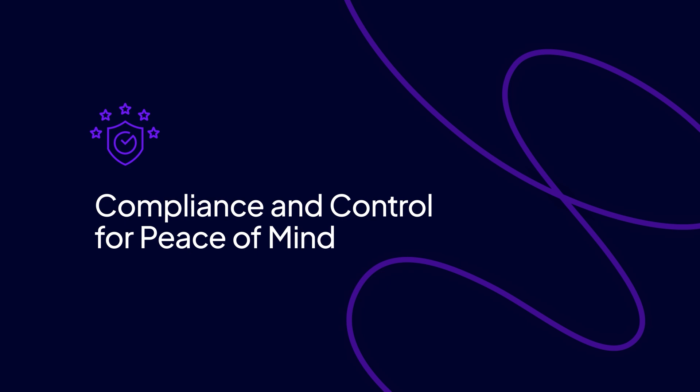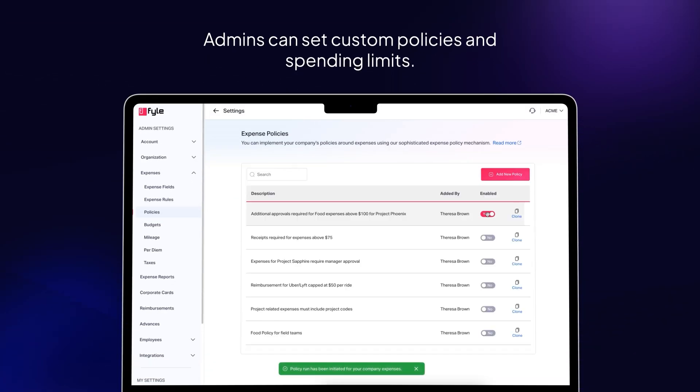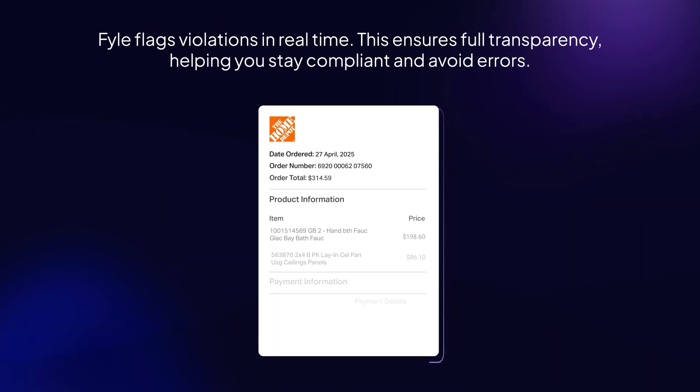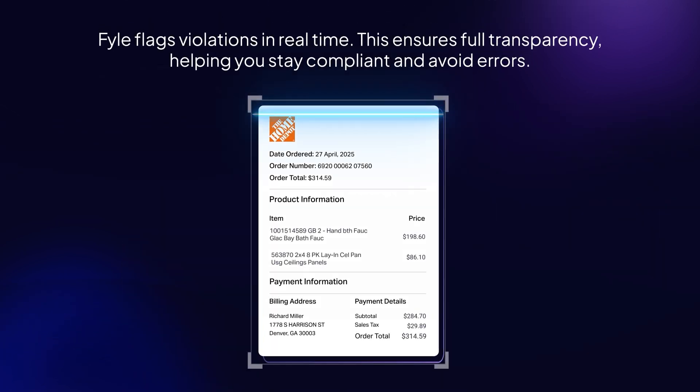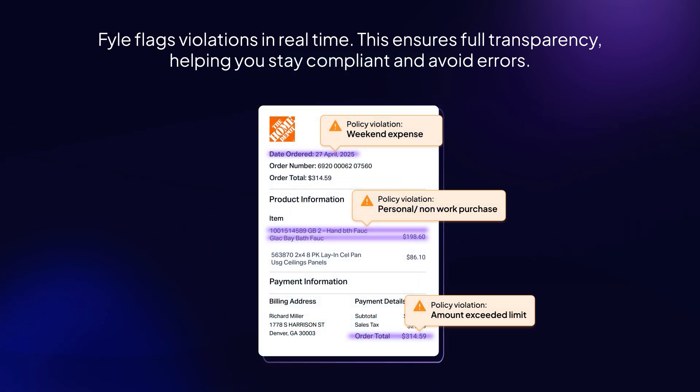Compliance and control for peace of mind. Admins can set custom policies and spending limits. File flags violations in real time. This ensures full transparency, helping you stay compliant and avoid errors, with every transaction following your company's guidelines.